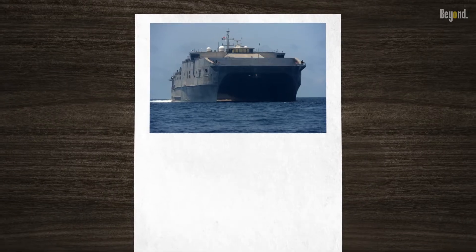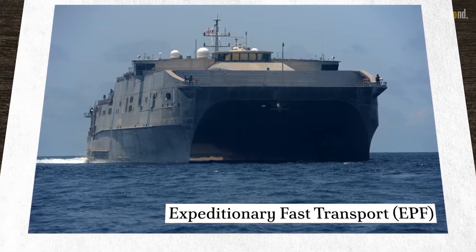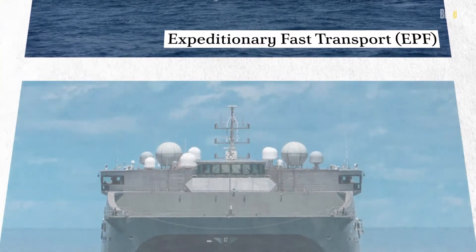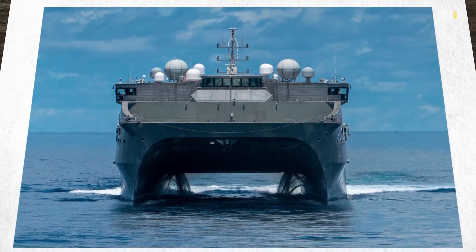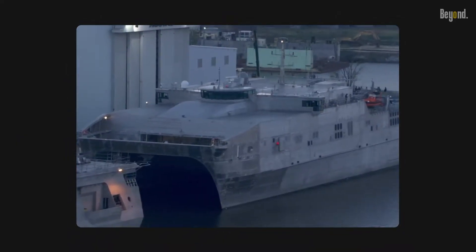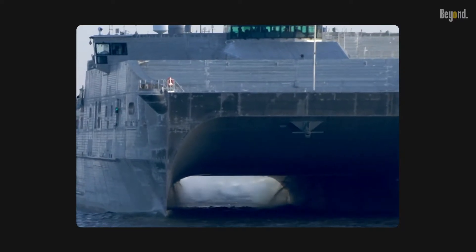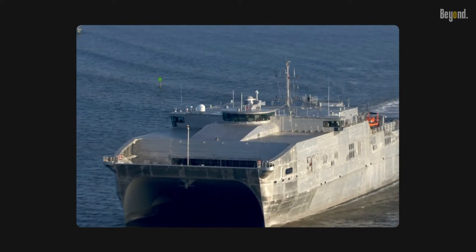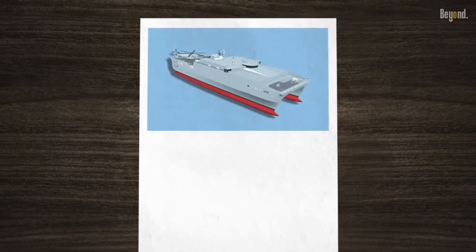The Spearhead class transport ship, formerly known as the Expeditionary Fast Transport (EPF), is something special for the U.S. Navy. Designed and constructed by Austal USA, it is an embodiment of speed, flexibility, and adaptability. Boasting a shallow draft of just 15 feet, the Spearhead class is capable of accessing ports and waterways that are off limits to larger, deeper draft ships — a feature that offers unprecedented strategic advantages.